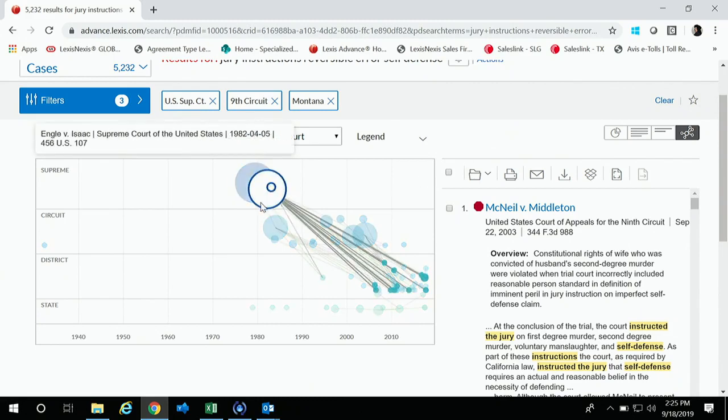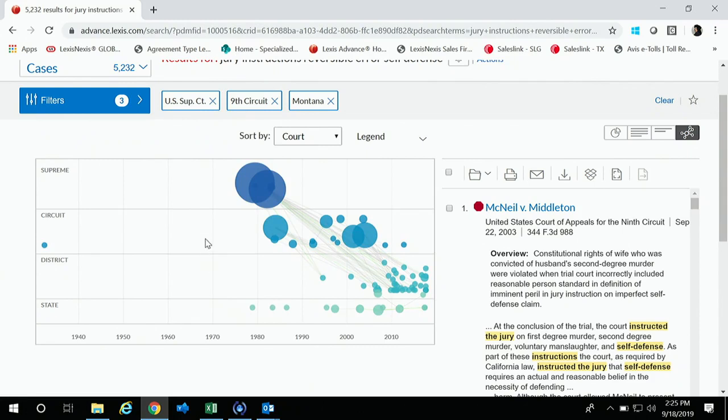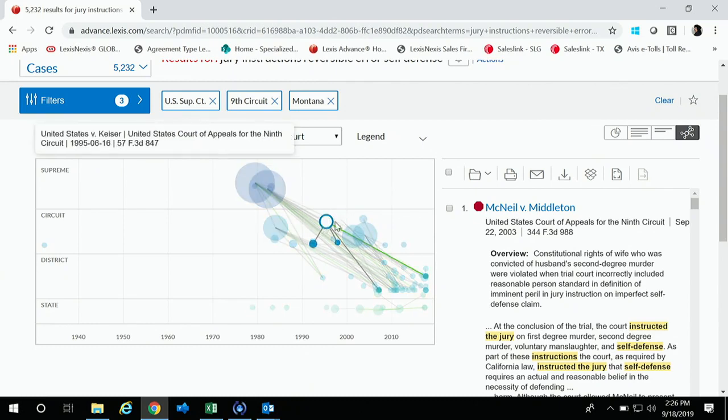At the Supreme Court level you can see two big bubbles. You also have circuit level, district level, and state level bubbles. Relevancy is based on the vertical position of your bubble — the higher the bubble is within the jurisdictional chart, the more relevant that case is based on your search terms. The lines that connect the bubbles are your citing relationships. There's a legend you can hover over: size is times cited, the line is the citing relationship, and vertical position is relevance.